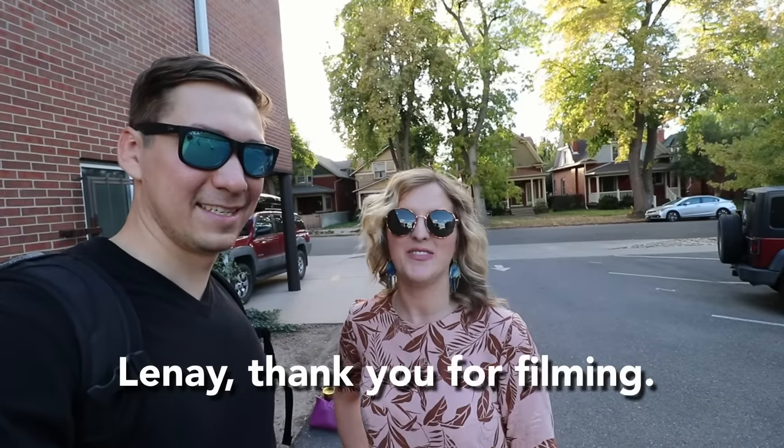Today I have Linnae helping me film. She's trying to make some extra money and wanted to learn about Instacart. She signed up — the process was really easy, but getting started felt a bit daunting. So she called up her friend Alex and asked if she could shadow him for the day and get all of his tips.